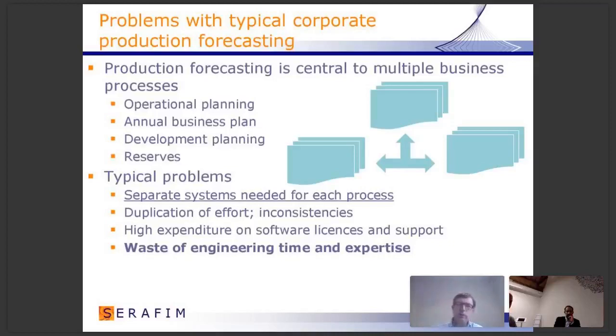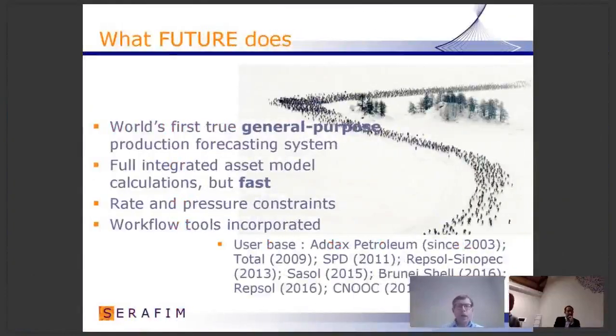And of course from that, you have high expenditure on software licenses and support. But the biggest problem is that this duplication wastes one of the most precious resources of the oil company — namely the expertise about the central process of the company: producing oil. So what does our system do? We believe that it's the world's first true general purpose production forecasting system.